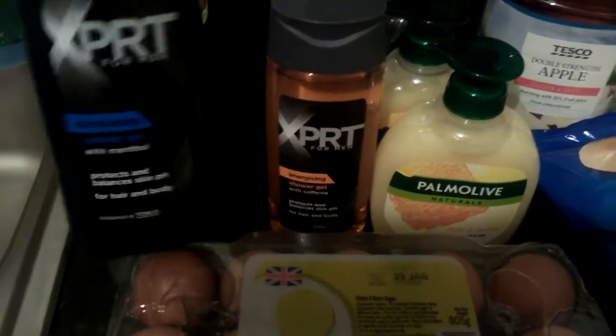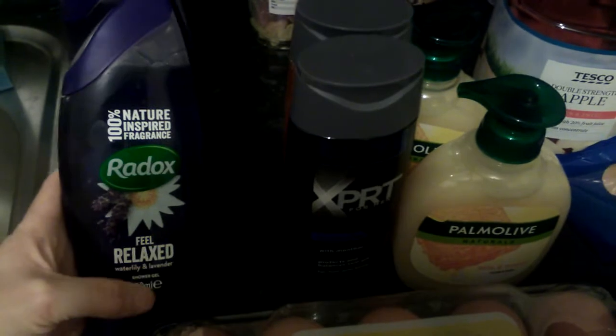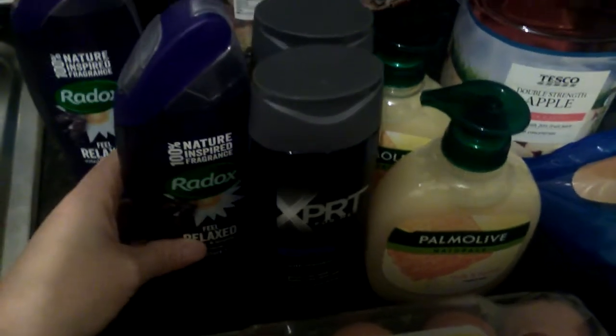I picked up two different shower gels — that one and that one. They were a pound each and these are new ones, so I picked up two of them.